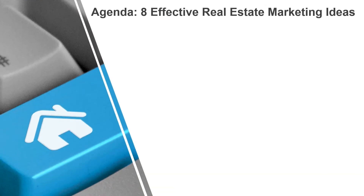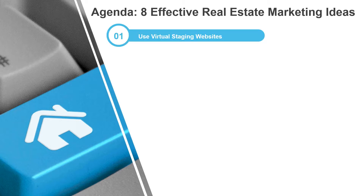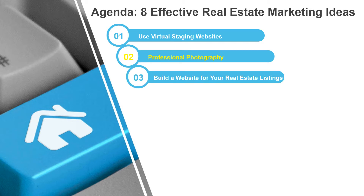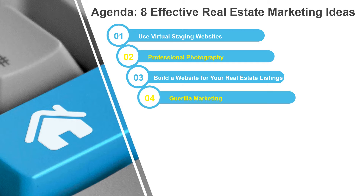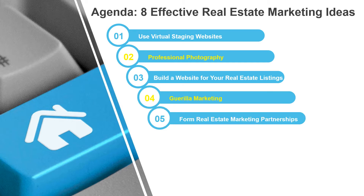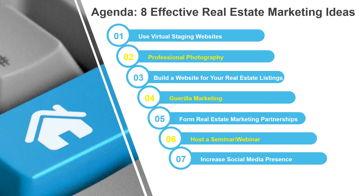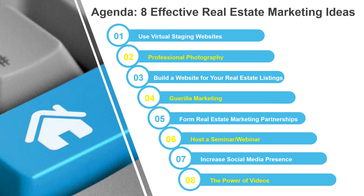For today's agenda, we're going to touch on virtual staging websites, professional photography, building a website for your real estate listings, guerrilla marketing, real estate marketing partnerships, seminars and webinars, social media presence, and finally, the power of videos.